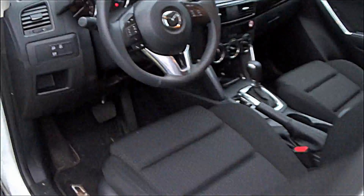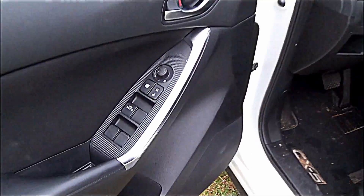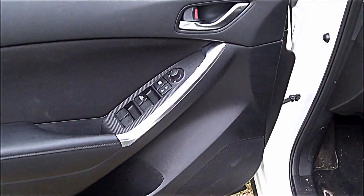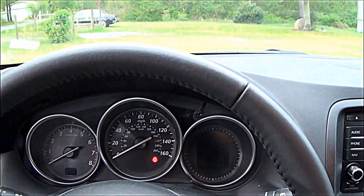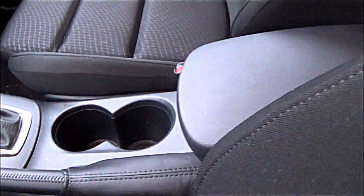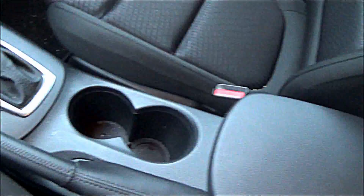2015 Mazda CX-5 — it's got a hundred and sixty miles per hour on the speedometer, got the cup holders, and comfortable seats.